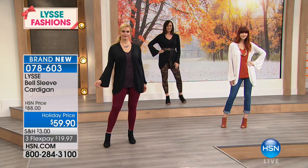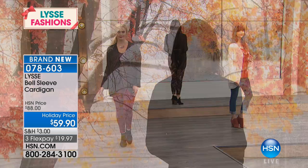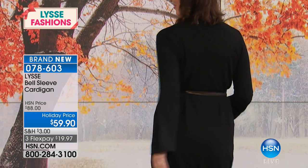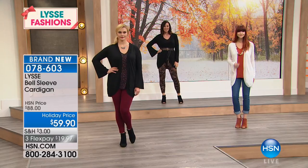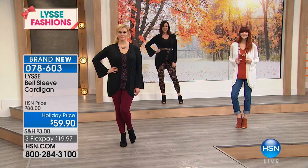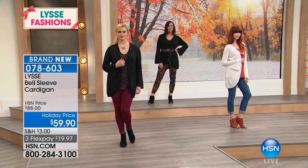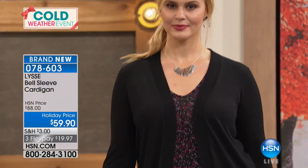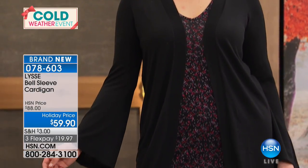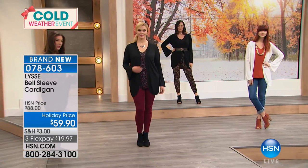Bring on the candy corn, bring on the caramel apples — you want to look good enjoying those holiday treats. This is one of those pieces where you're still going out to brunch or shopping on weekends and it just layers on to what's already in your wardrobe. I love that this is a piece you can wear belted or open, with jeans or with leggings — it's really one of those versatile pieces.